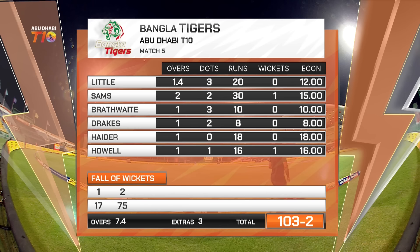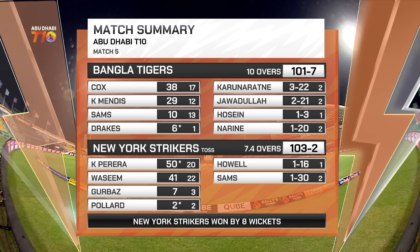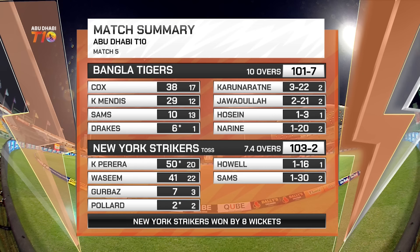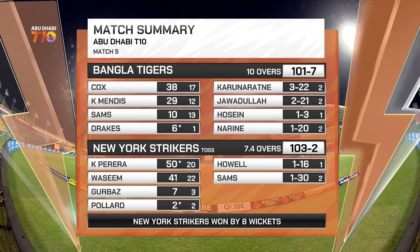The bowling card for the Bangla Tigers — all of them pretty much got some tap, only picking up two wickets — a real problem. Wickets only to Sams and Howell. Sams on the expensive side, normally better than that. Howe to Ali — one over, none for 18. Match summary: Bangla Tigers 101 for seven — could have easily got 120 or 125. Cox and Mendes the top scorers. Karuna Ratner keeps getting wickets, 3 for 22. New York Strikers in reply 103 for two, winning with overs to spare. Pereira 50, Wasim 41. The New York Strikers won by eight wickets. Thanks for being with us — hope you enjoyed the action, we'll catch you next time.